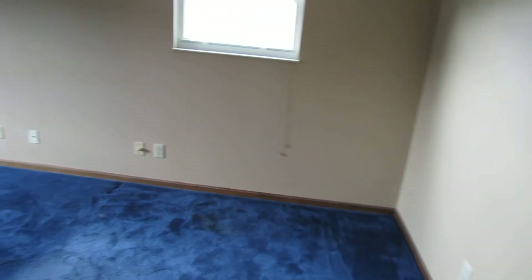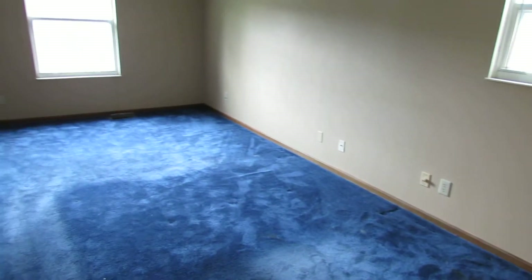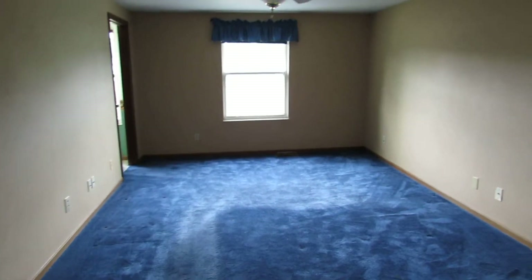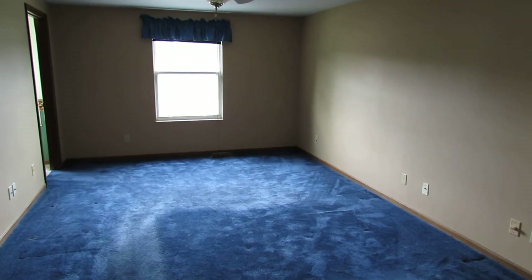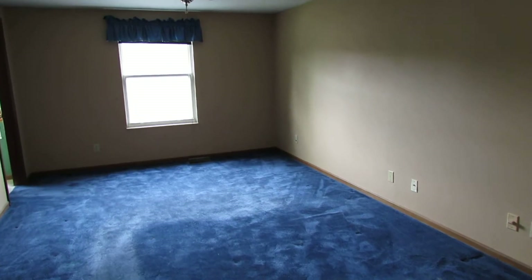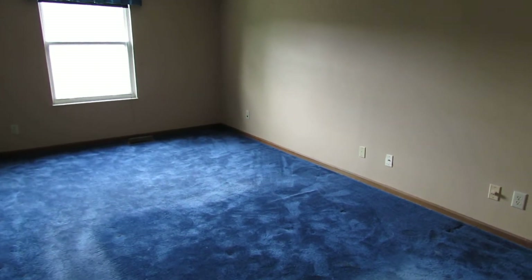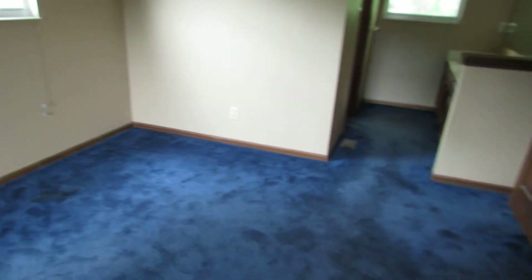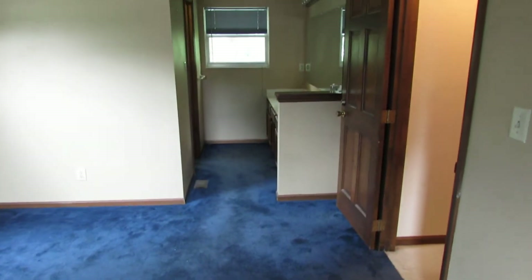Massive bedroom here — this is absolutely huge. As you can see as I'm panning around, it's an extremely long bedroom. You've got plenty of space to put a king-size bed, dresser, two dressers if you wanted, end tables, TV, and probably still enough space to set up a little sitting area. So it is a massive bedroom for sure.